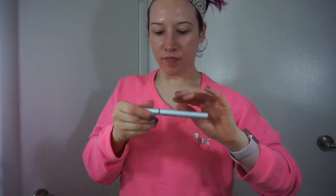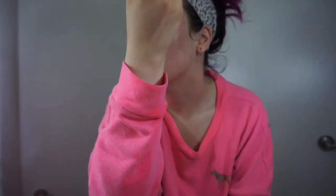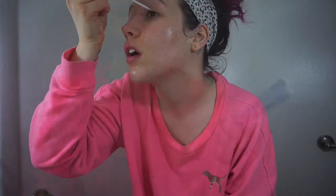This is the Lash Boost I've been telling you guys about. I apply this every single night — you just apply a small amount to the top lash line and it helps your lashes grow into long, gorgeous, beautiful lashes from stubby, fat, ugly ones.